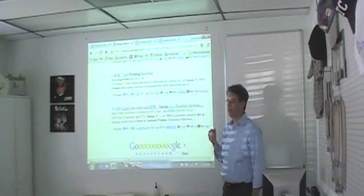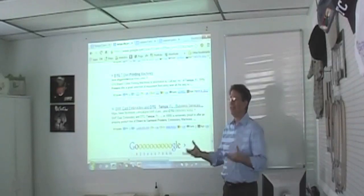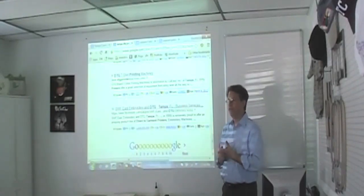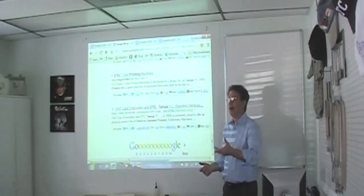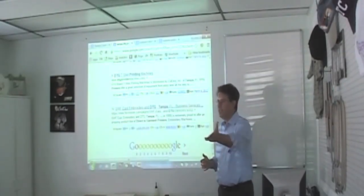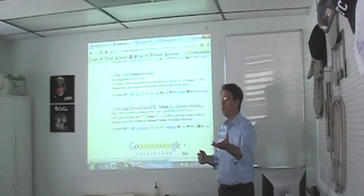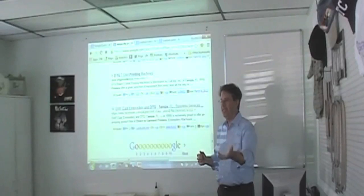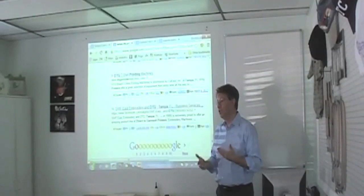If you don't have a website, at least you can put your business name, address, phone number, a few pictures of samples, a description about what you do, and anything going on — all on Facebook for free. You can put your Facebook address on a business card. So when someone asks, 'What's your website?' you can say, 'Here's my card, it's got my Facebook — everything is there. You can use it just like a website.'